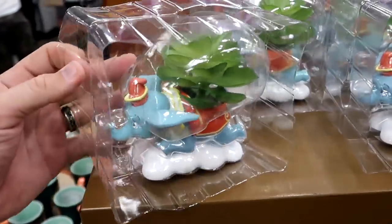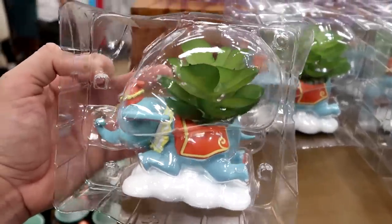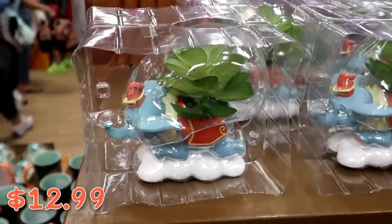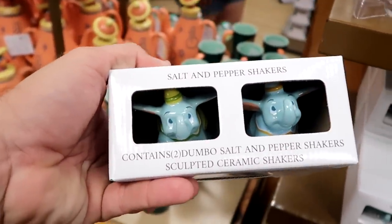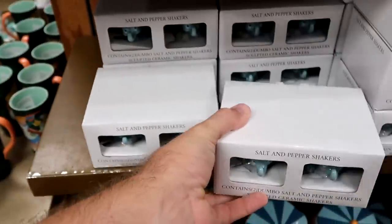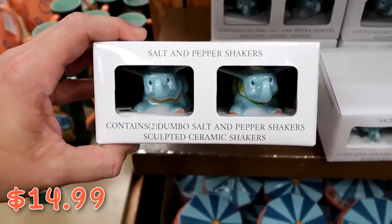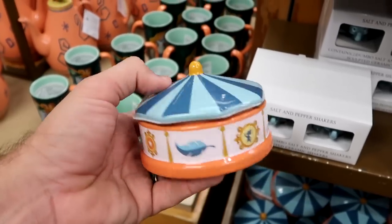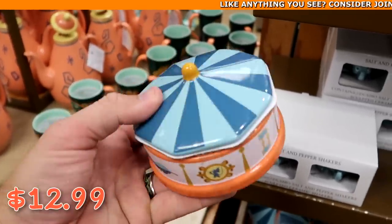There's fun Dumbo the Flying Elephant merchandise — a new planter with Dumbo flying on a cloud for $12.99. The Dumbo salt and pepper shakers originally $25, now $14.99. And another Dumbo offering shaped like the big top that could be used as a little trinket tray — $12.99 from $25.